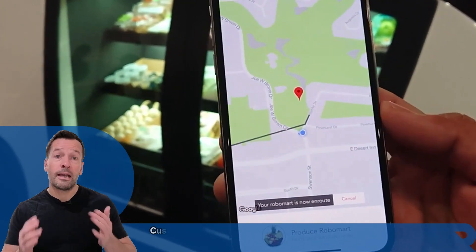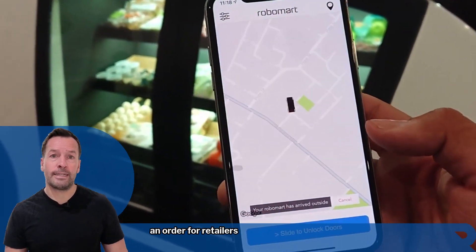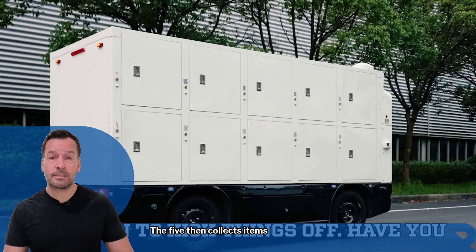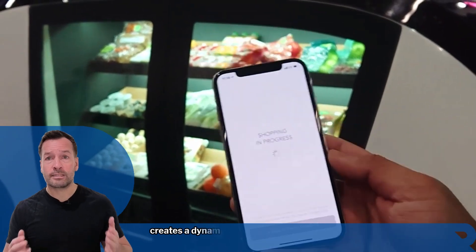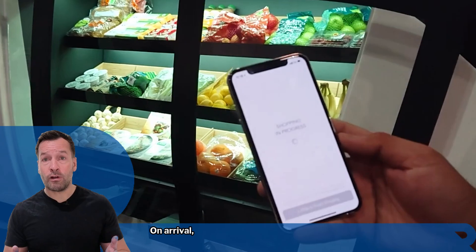Here's how it works. Customers will use the Robomart app to place an order from retailers and grocery stores. The RM5 then collects items from multiple shops, creates a dynamic multi-stop route, and brings the deliveries direct to the customers.